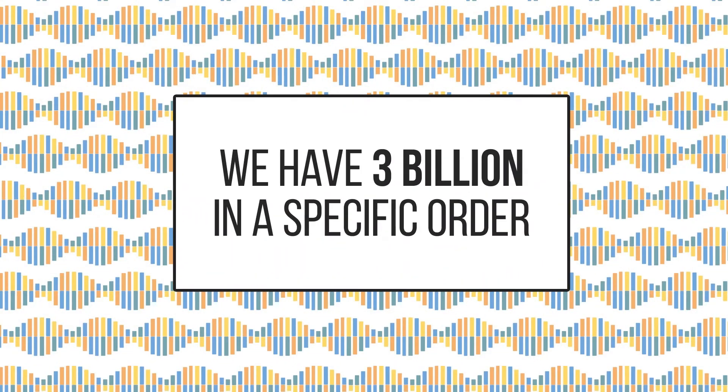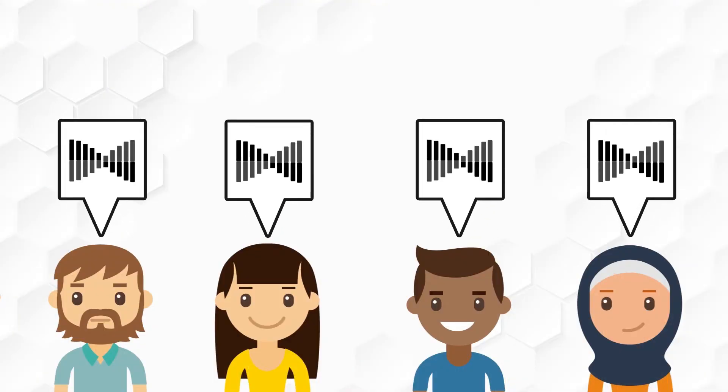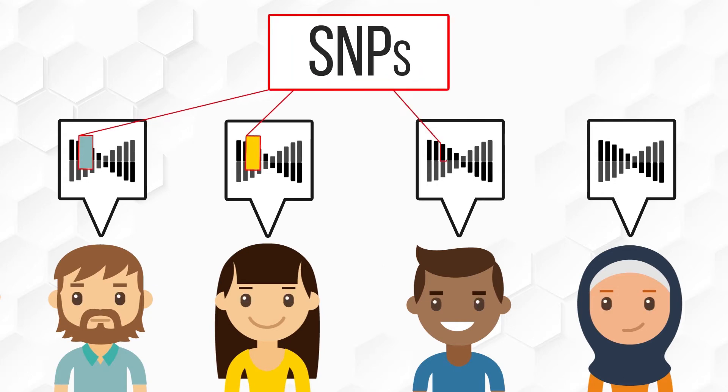An individual's genome includes more than 3 billion of these letters spelled out in a specific order. As part of this genome, everyone has inherited gene spelling variations called SNPs that can impact nutrient metabolism.